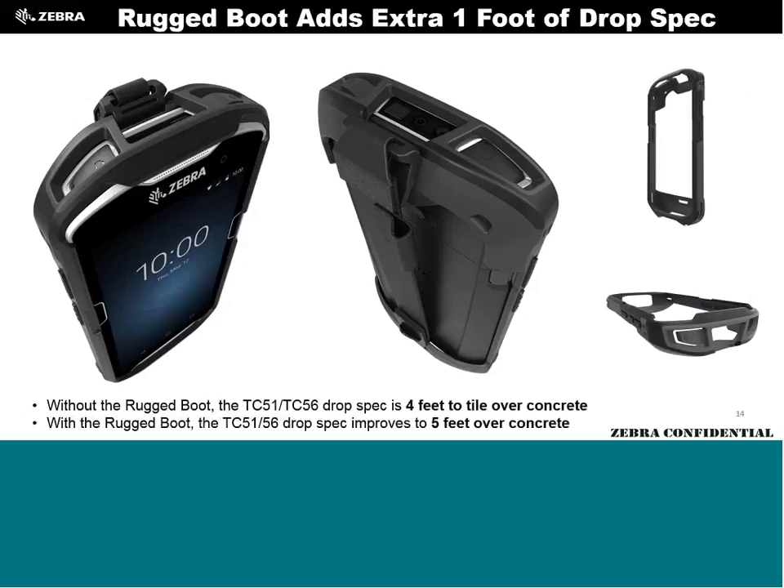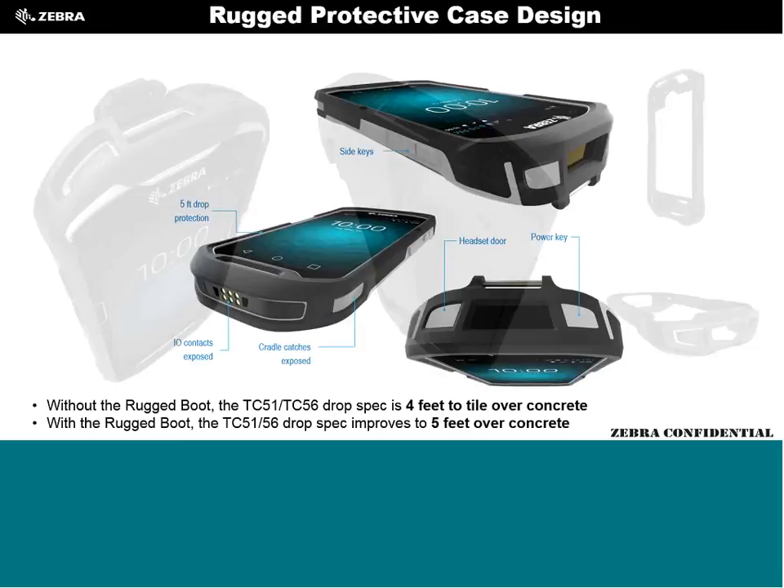The rubber boot is pretty firm. It fits on the device and still goes into the charger and vehicle cradle without removal. It's stiff because it needs to hold a gun handle, and we anticipate customers will largely leave it on. It can be color-coded — if customers want their unique company colors, we can do that. The boot increases drop spec by one foot, now 5 feet over concrete.